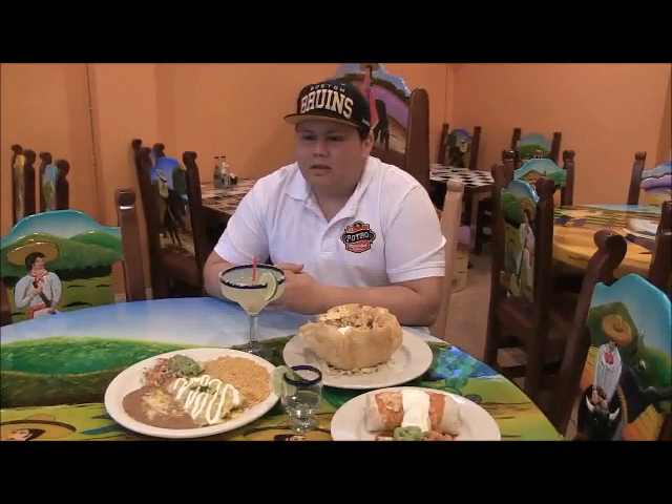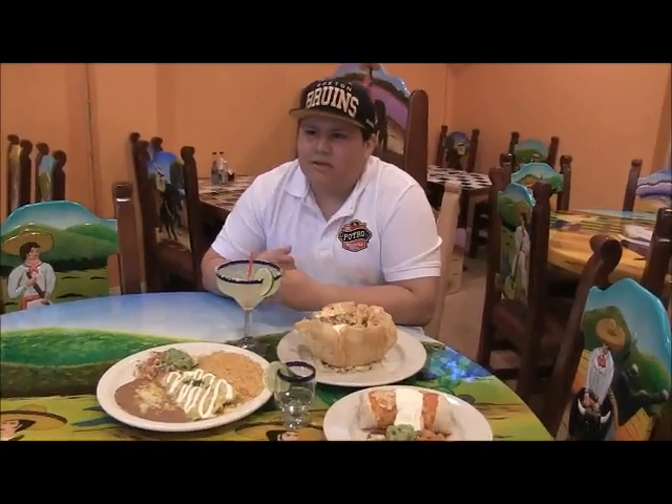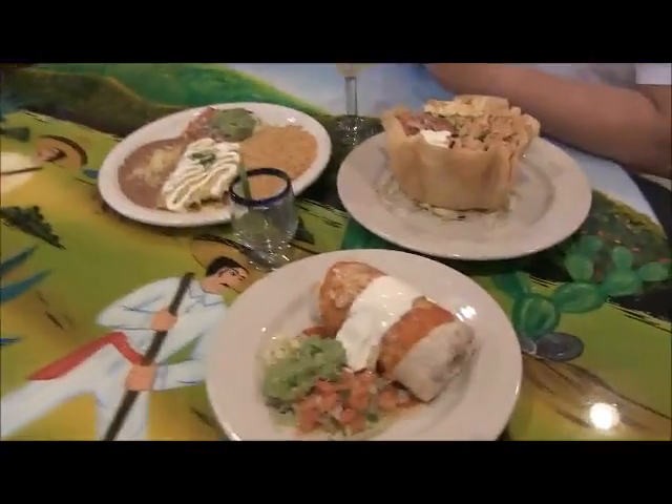How much would I spend if I come in here for a typical lunch? You wouldn't spend more than $10 really. Depending on the size of your meal, you could spend between $10 to $15. Awesome, hey thanks a lot, I appreciate it!